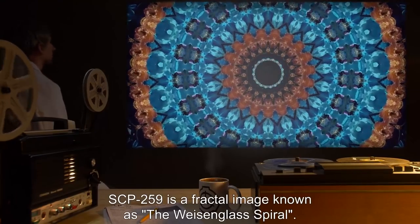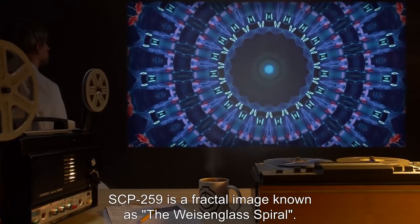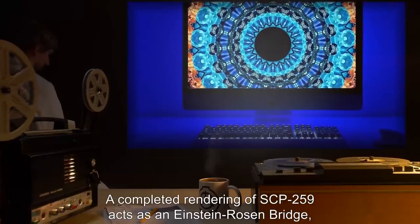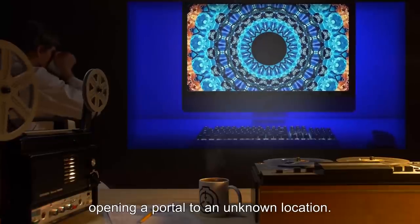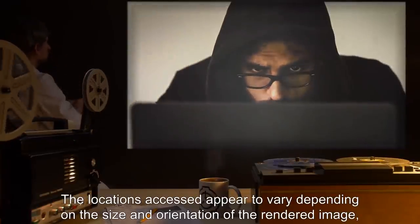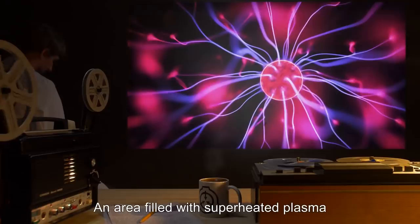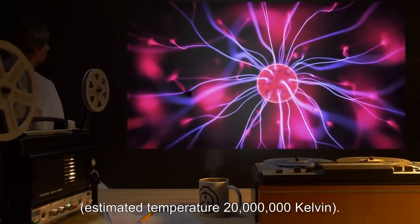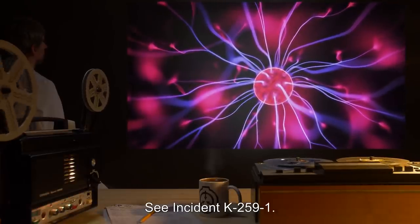SCP-259 is a fractal image known as the Weizenglass Spiral. A completed rendering of SCP-259 acts as an Einstein-Rosen bridge, opening a portal to an unknown location. The locations accessed appear to vary depending on the size and orientation of the rendered image, and have included an area filled with superheated plasma — estimated temperature: 20 million Kelvin. See Incident K-259-1.